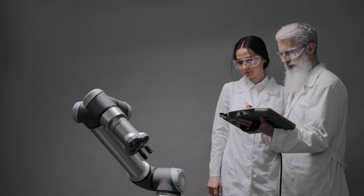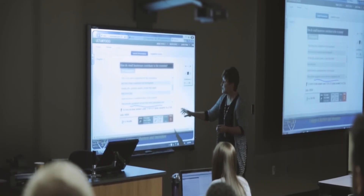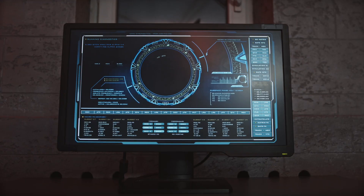Hey there, are you ready to take your business to the next level with the power of artificial intelligence? Well, hold on tight because today we have a treat for you. In this video, we'll be exploring the top five best AI tools that can revolutionize the way you operate your business.